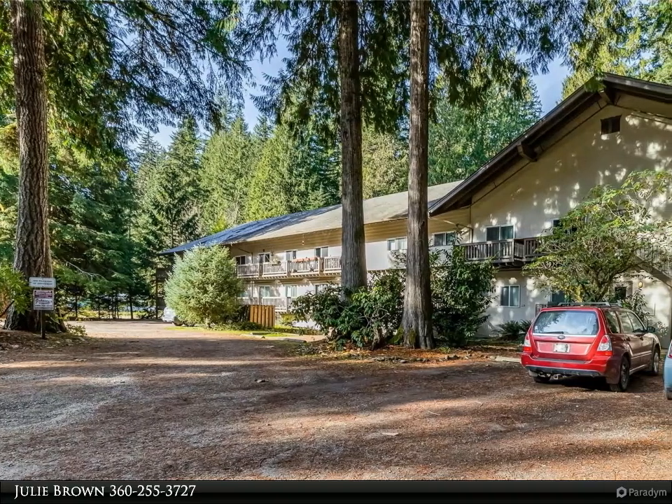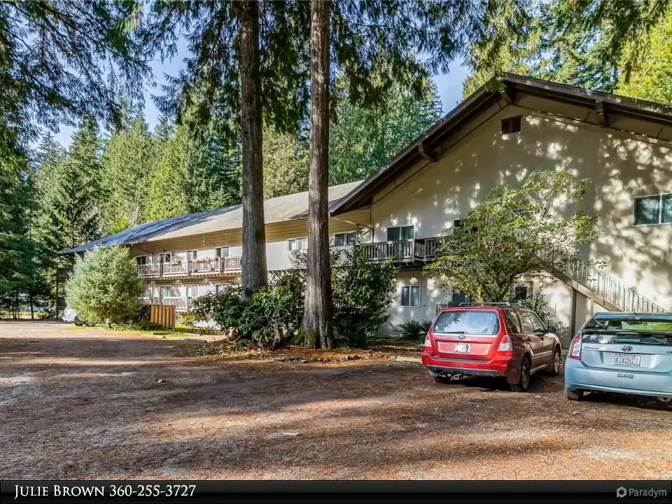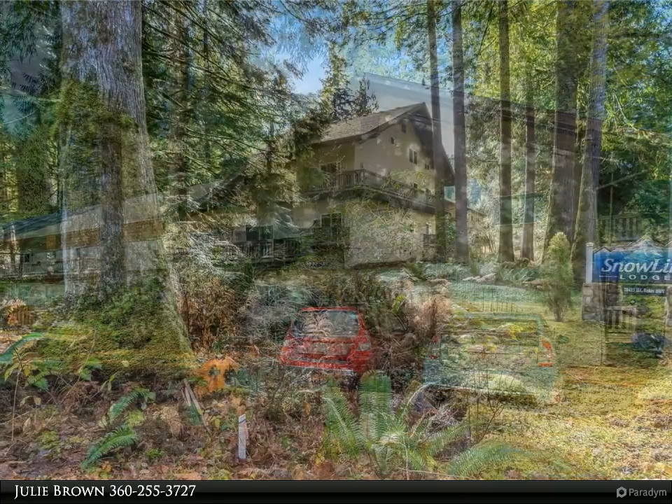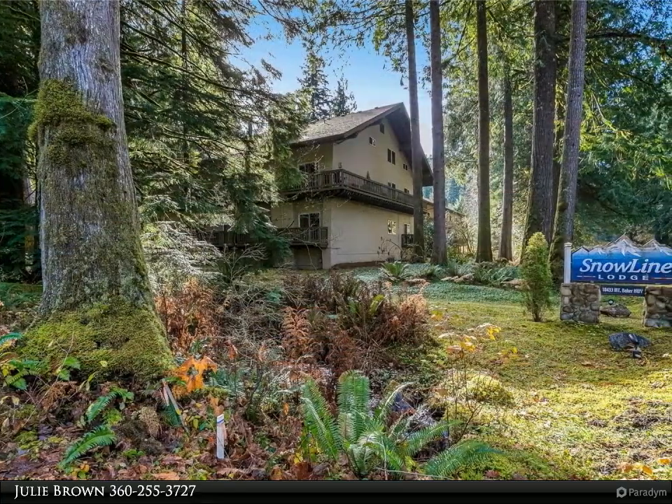This Windermere Real Estate / Whatcom Incorporated property video is presented by Julie Brown. One of a kind unit in Snowline Lodge.